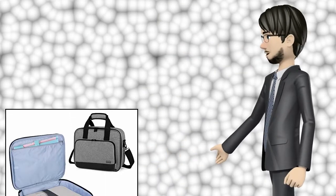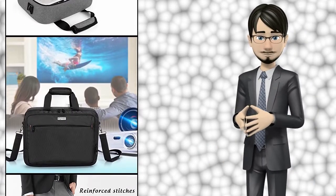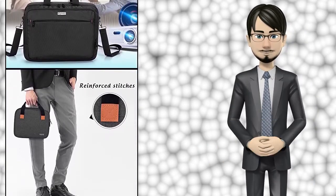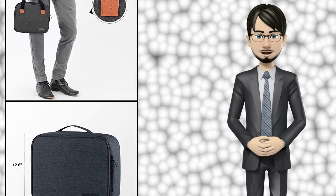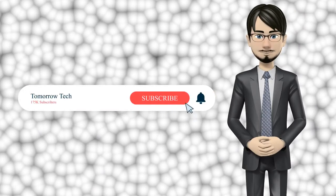Hi guys! In this video I will talk about amazing top 10 video projector bags and cases. I hope this video will help you to make the right decision. If so, give me a like and subscribe to my channel. Also turn notifications on to receive amazing top 10 products videos.